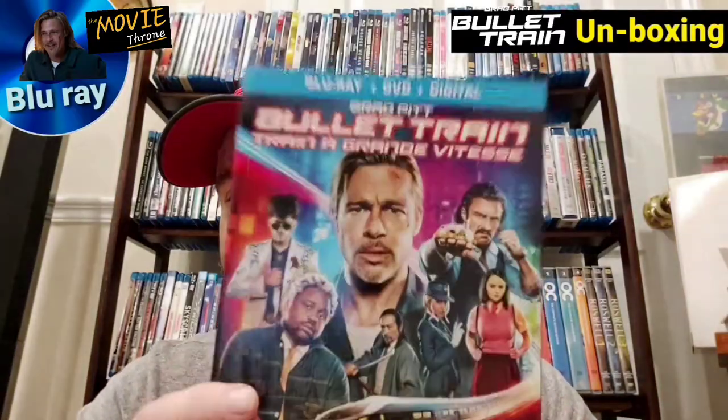You're welcome. Same drill with this one, so definitely add this to your collection. I can't wait to watch it and do the review. So until next time, Throne Nation — stay off the King's Throne, like, share, and subscribe, and I'll see you soon right here on YouTube. Take it easy.